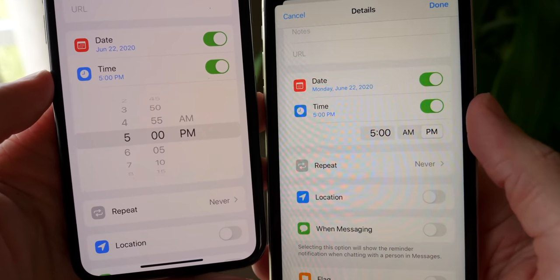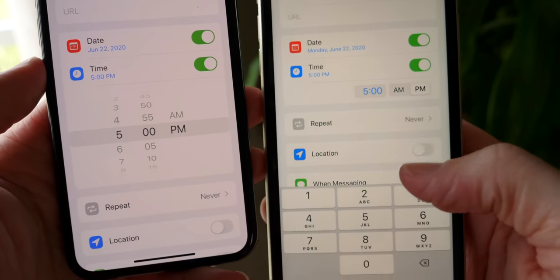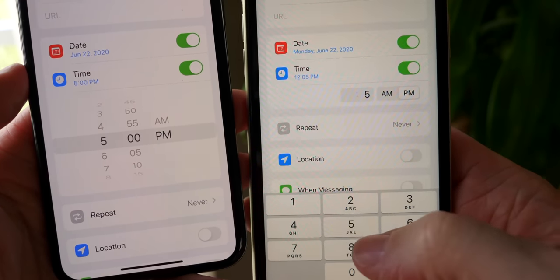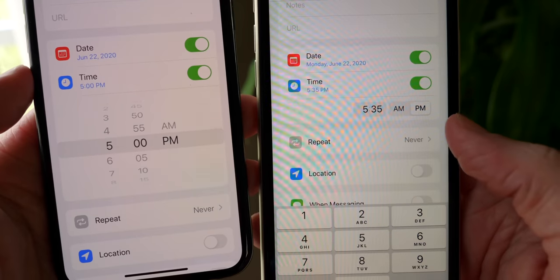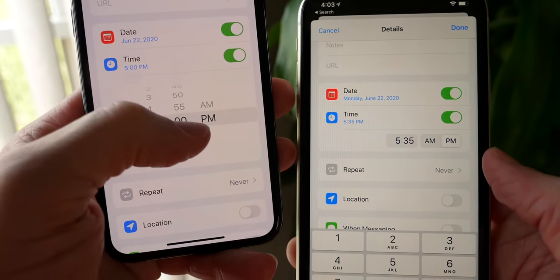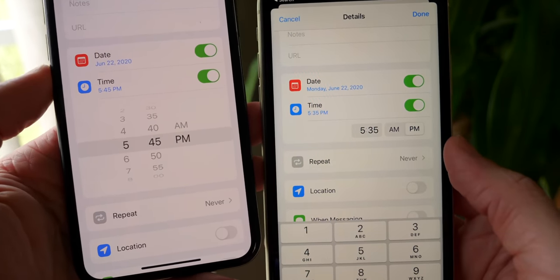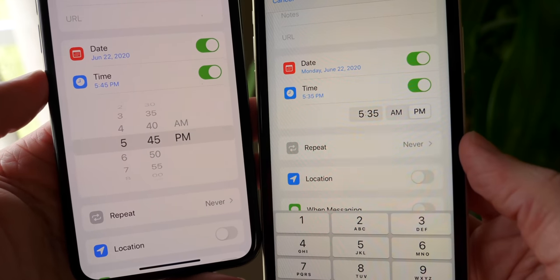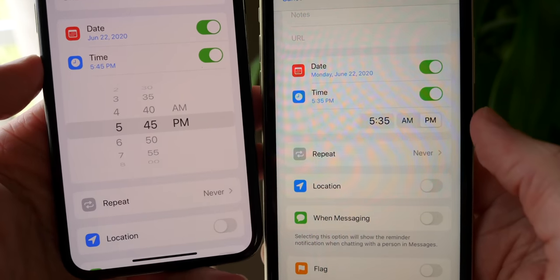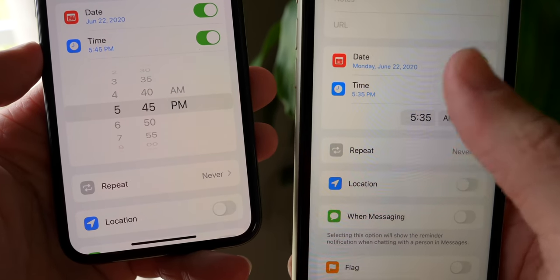In reminders, beta 2 actually goes in a further wrong direction for the date and time picker — you now have to type in the exact time you want, and I'm not used to it. In beta 1 you still had the old scroll picker in reminders, but now like everywhere else on your iPhone it's got this new keyboard-style picker. Pour one out for the old picker — I miss it a lot and it doesn't seem like Apple is going to bring it back.